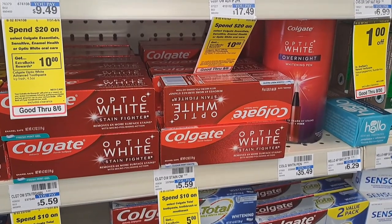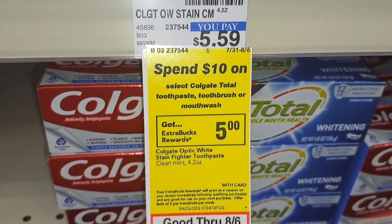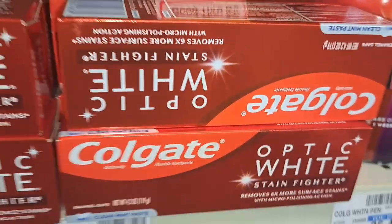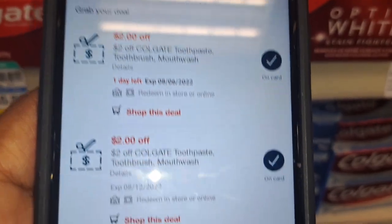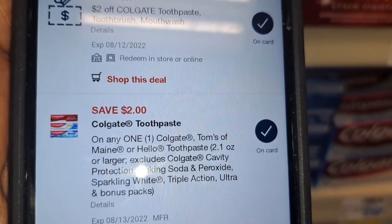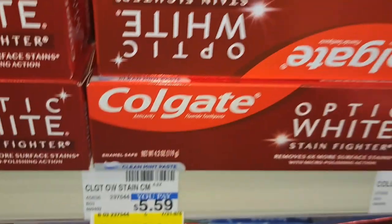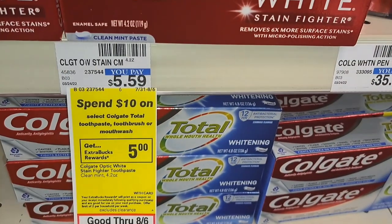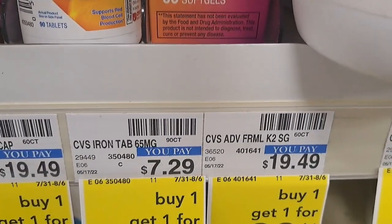Now we're grabbing this Colgate toothpaste at $5.59. It's not on sale — there's a spend-$10-get-$5-extra-bucks offer but we're not doing that. Instead, we have two $2 off Colgate toothpaste CRTs, that's $4 off, plus a $2 digital coupon in the app — a total of $6 in coupons against the $5.59 price. CVS does not give overage, so the toothpaste will be free and the CRTs reduce down accordingly.